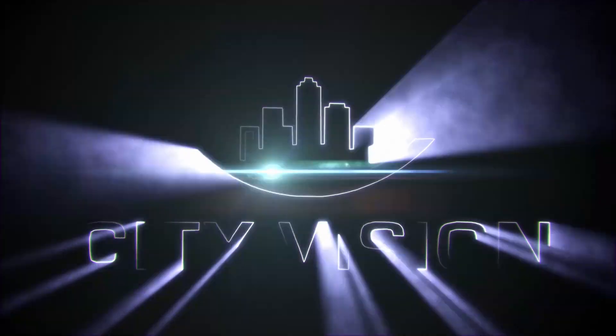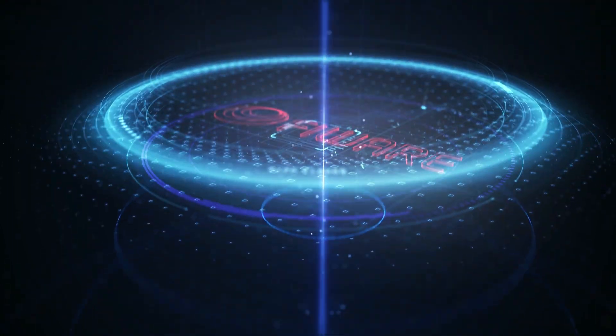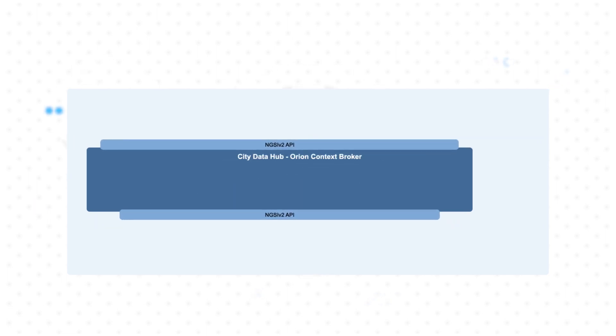What makes this possible is the fact that the CitiVision platform is based on FIWARE. FIWARE is an open source software platform with the objective to help accelerate smart city solutions. In FIWARE, the city data hub is called Orion Context Broker. The context broker is surrounded by a well-known API, assuring data is standardised throughout the platform. FIWARE also provides a way for everyone to understand the meaning of the data, offering data models for many different types of application, thus allowing data to be harmonised.